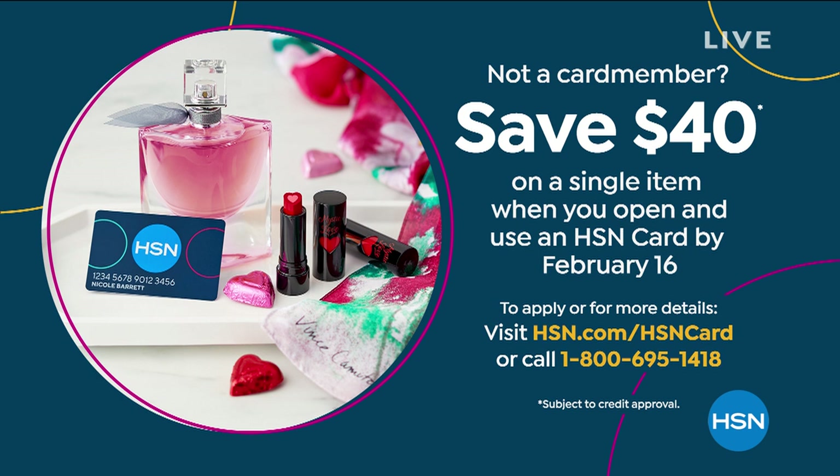Hey everybody, happy Sunday and happy Valentine's Day! Hope you have a wonderful day with great plans. We're excited — it's our President's Day sale, going all the way through tomorrow with great deals on everything, flex pay on everything, lots of clearance items. Also, we've got a forty dollar gift if you open a brand new HC credit card today. You can use it on anything including our first item coming up.